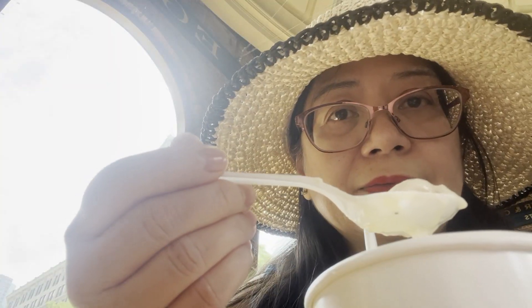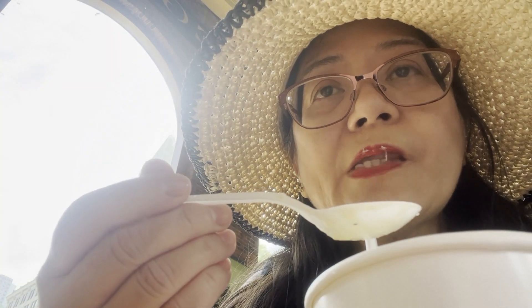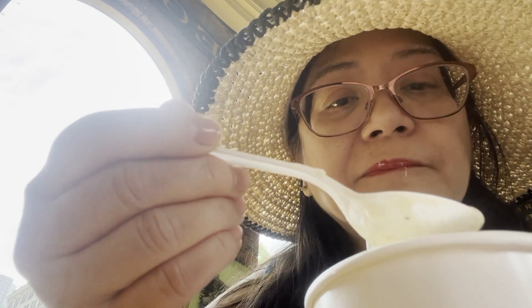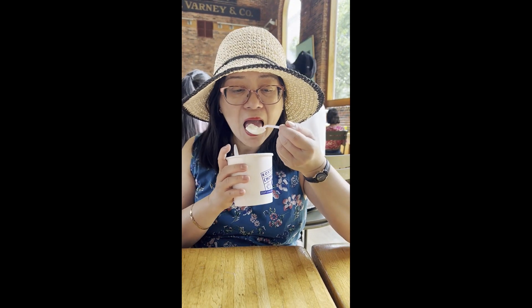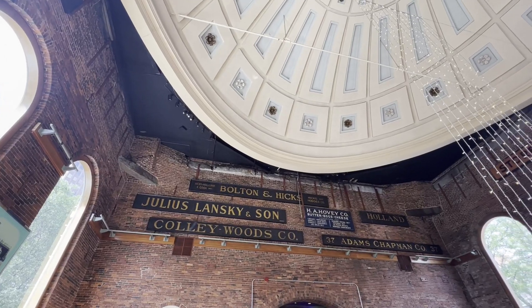Once you mix it in with the chowder, you can see that it is creamy. You can see I'm tasting it — it really tastes really good. There's a lot of clams in it and the potatoes are just the right softness.